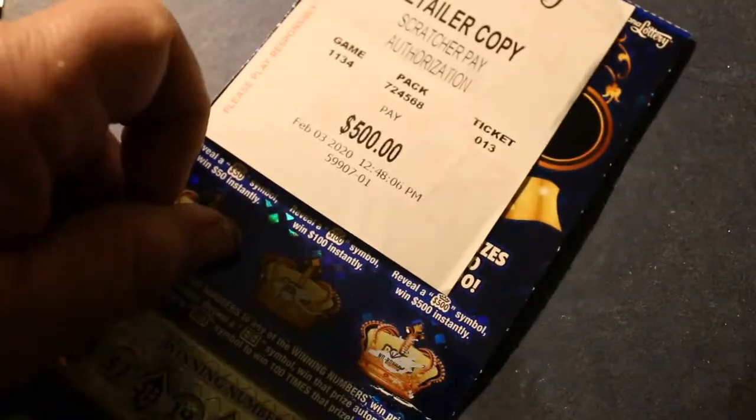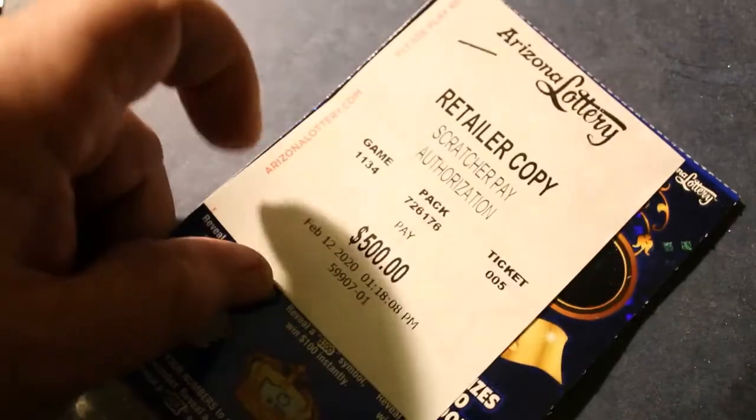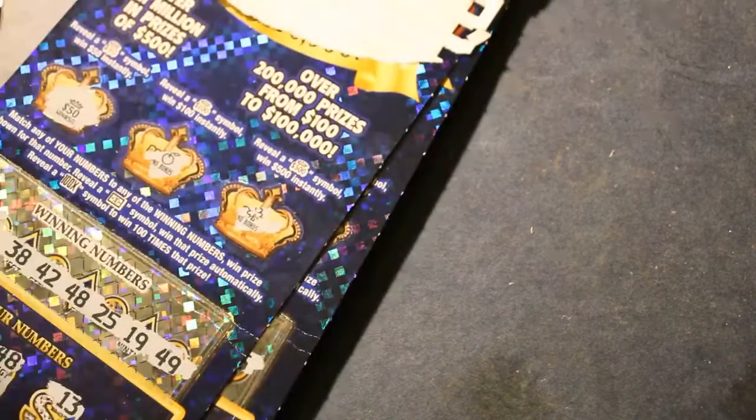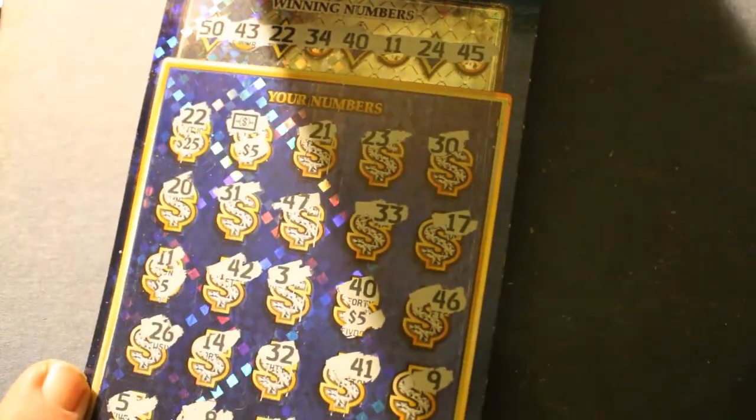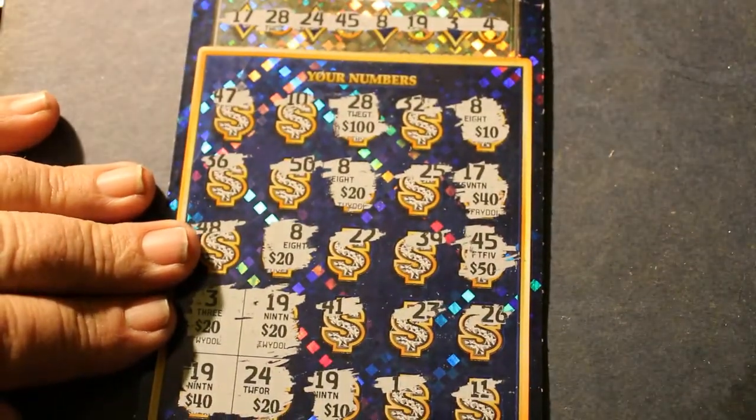On February 3rd, 2020, a $500 winner. On February 12th, 2020, here's a $500 and $40 — two tickets. A $100 with multiple symbols there, and a simple $40 scratcher. On February 21st, 2020, we've got another $500 winner with multiple hits on that one.